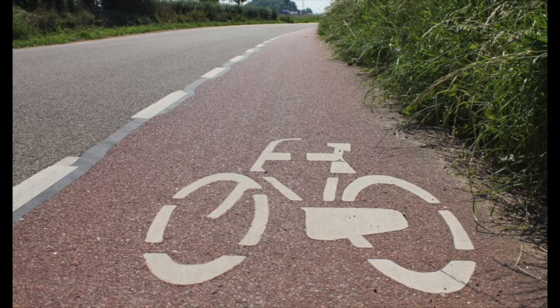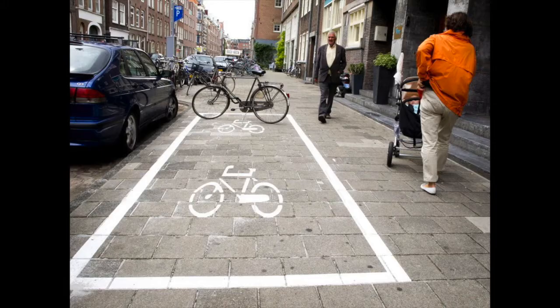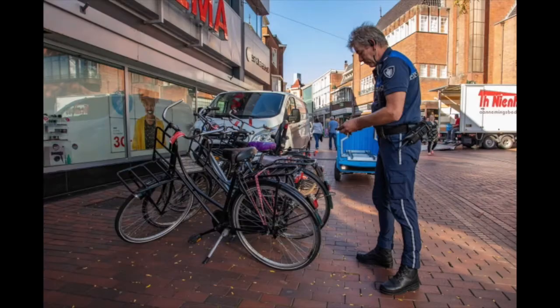When you're finally in the city center of Amsterdam, it's very important to park your bike correctly. Nowadays there are parking spots for bikes — as you can see in this image, this is a common parking spot. It's important that you park in that spot, because if you don't, enforcement — also known as the bike police — will come and remove your bike.